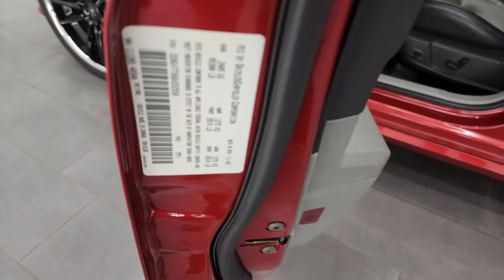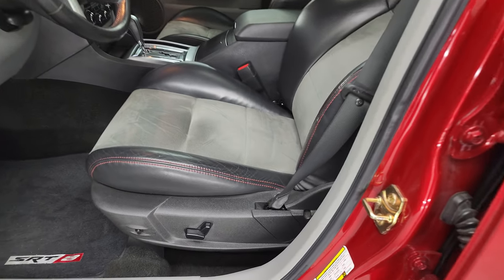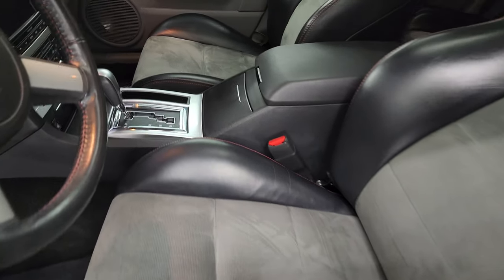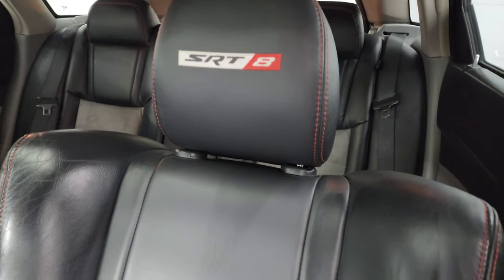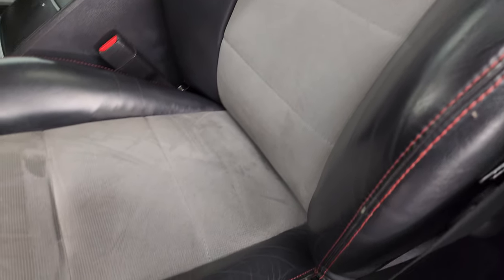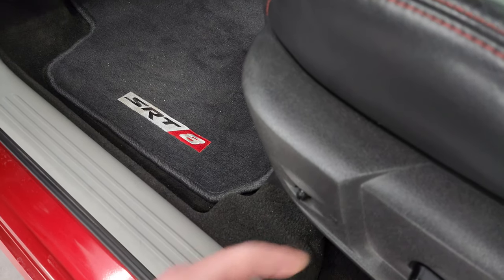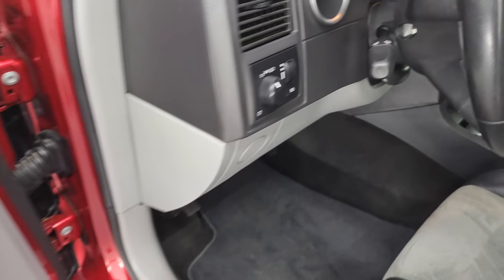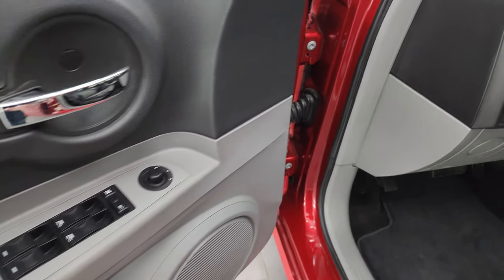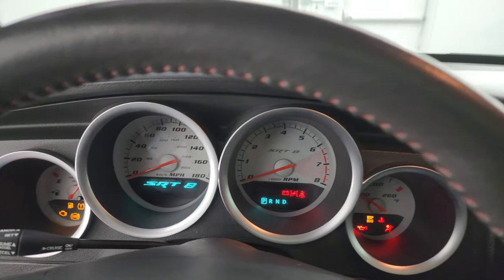Here is the VIN sticker. Up front, the SRT package gives you bucket suede and leather seats with SRT8 stitched into the headrests — no rips, no tears. Power driver seat, and I believe that's for your power pedals as well. Factory SRT8 floor mats, tilt steering wheel, power windows, locks, and mirrors. We'll hop inside and check out the miles, the radio, and everything this car has to offer on the interior.